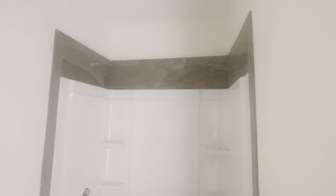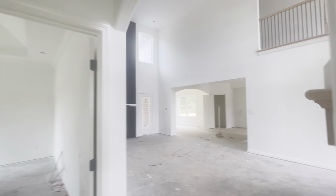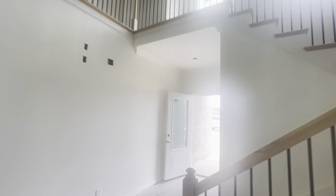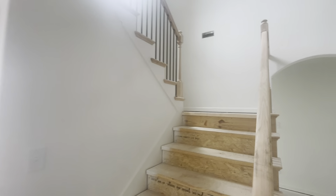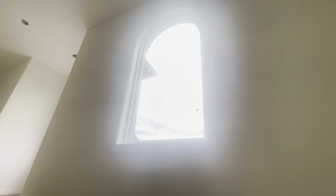They have not done anything in here except the tile surround, so it goes all the way to the floor. That has been pretty much the work that's happened here.